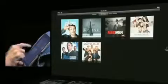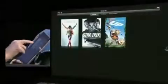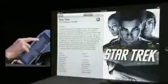I can go into a TV show like Modern Family as an example, pick an episode and watch it. Let's do that with a movie — let's pick Star Trek and go to chapters.